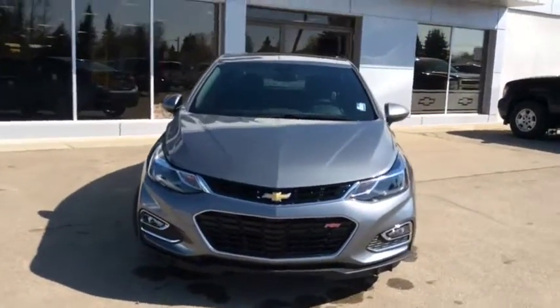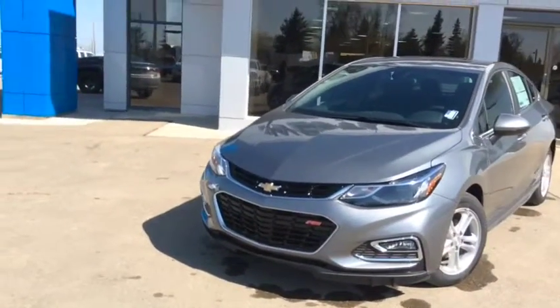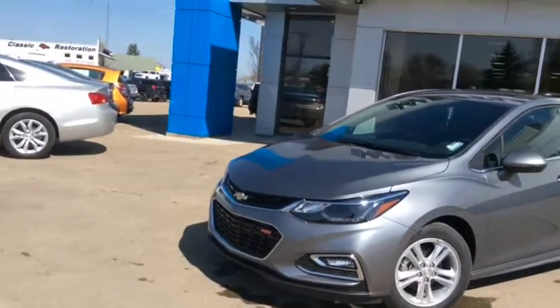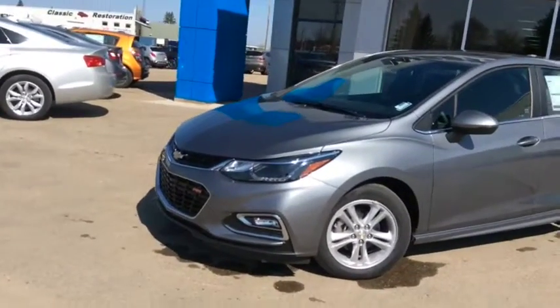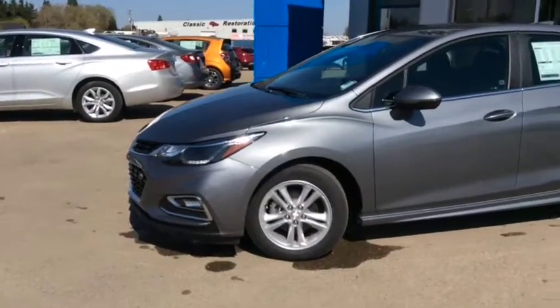Once again this is stock number 18C11, a 2018 Chevrolet Cruze LT with the Rally Sport package, finished in a satin steel metallic and powered with the 1.6 liter turbo diesel engine and 9 speed automatic transmission.